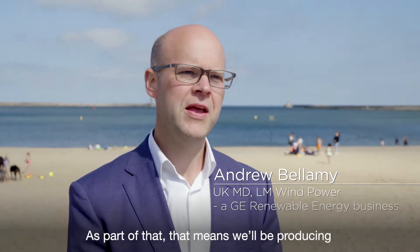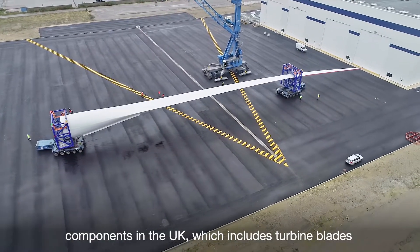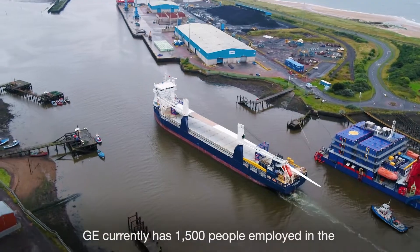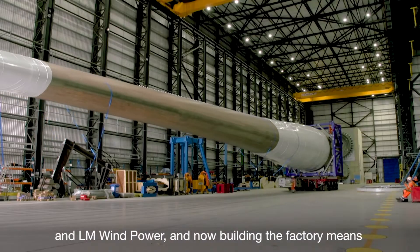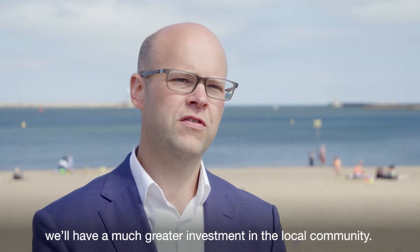GE are very pleased to be selected as the turbine supplier for the Dogger Bank offshore wind project. As part of that, we'll be producing components in the UK, which includes the turbine blades, where we're building a new facility on the south bank of the Tees. GE currently has 1,500 people employed in the renewables business in the UK, split between grid and LM Wind Power, and building the factory means we'll have a much greater investment in the local community.